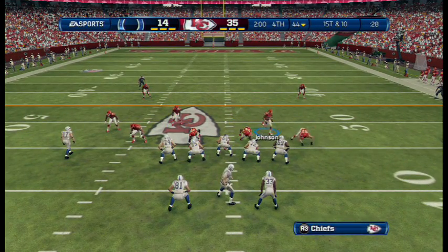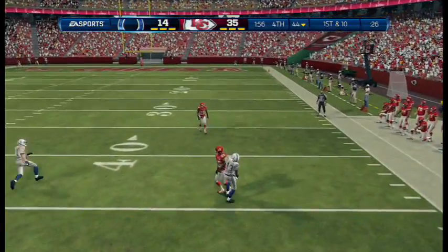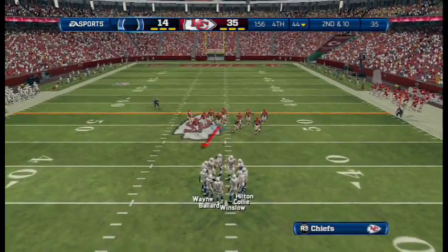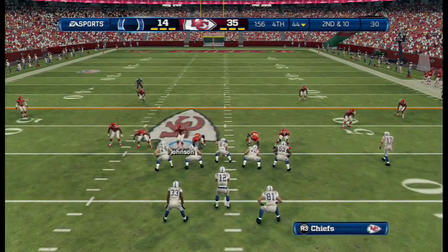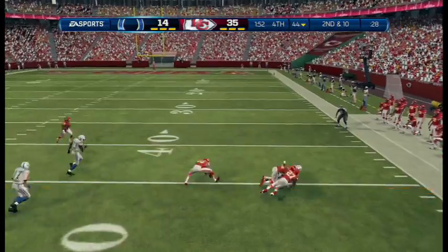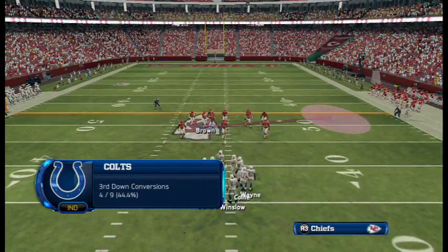They've got a first down now after that catch. From the gun — looking to the right side and throwing. The ball's deflected quickly. What you do in man-to-man defense sometimes — get up there and disrupt the wide receiver. Disrupt his rhythm, disrupt the timing. And what do you get? Another incompletion. Out of the shotgun formation — the defense did not give up an inch. It was good, tight man-to-man coverage.